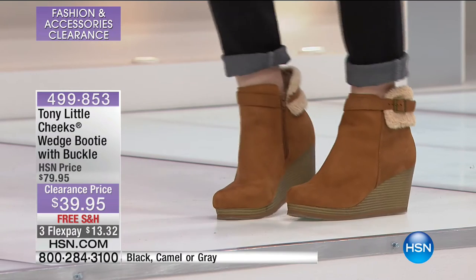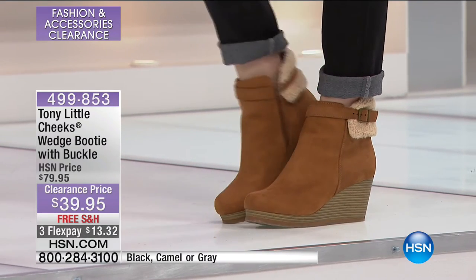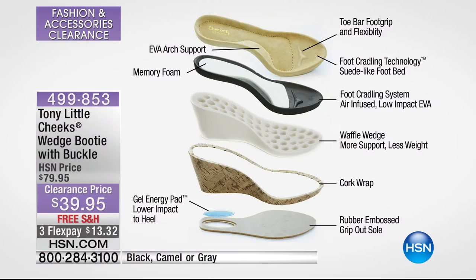Inside is a memory foam insole, and the footbed is literally molded. Let me walk you through the technology — you get the EVA support, the toe bar that holds the toes in place and eliminates slipping. That's the foot-cradling technology with the suede-like footbed. The system uses air-infused, low-impact EVA. And look at the wedge — it's waffle-style with cutouts throughout, making it a lot more lightweight but giving you great support. The cork wrap detailing makes it even more comfortable.